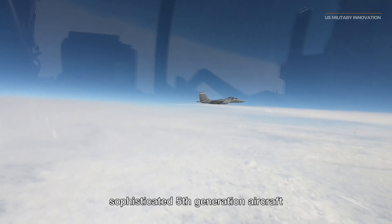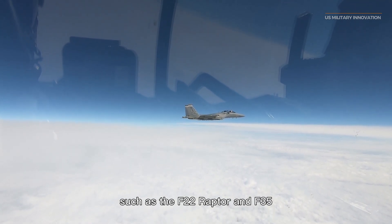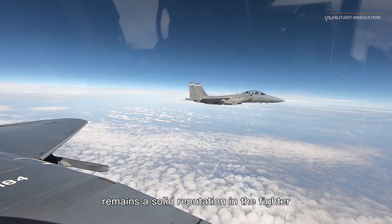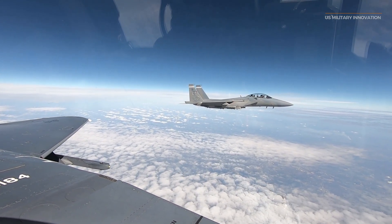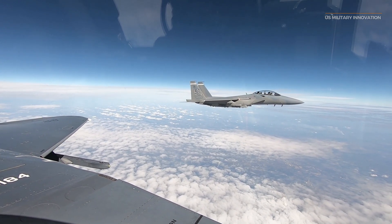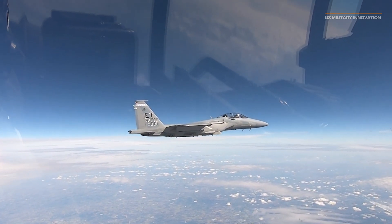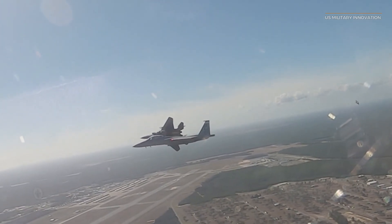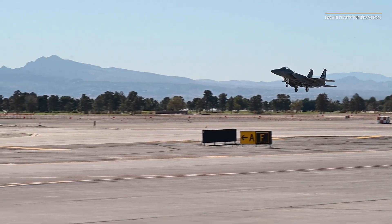Despite the development of more sophisticated fifth-generation aircraft such as the F-22 Raptor and F-35 Lightning II, the F-15E Strike Eagle remains a solid reputation in the fighter jet industry.